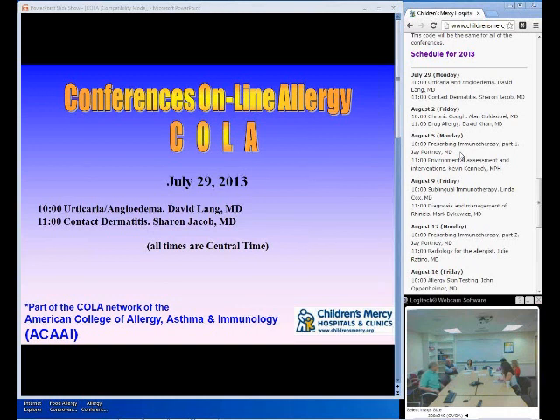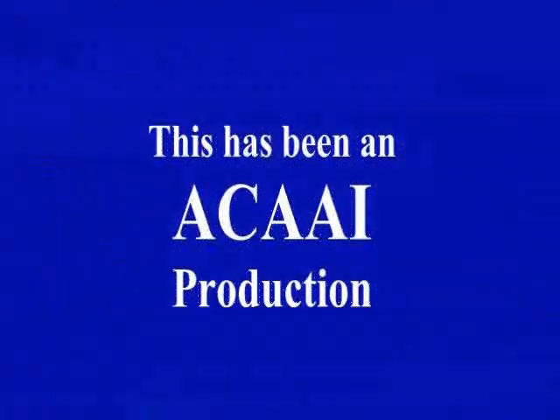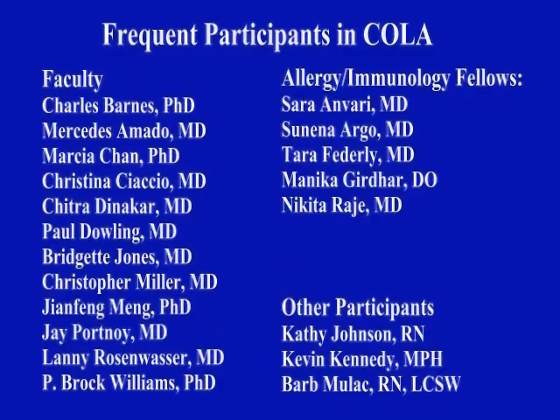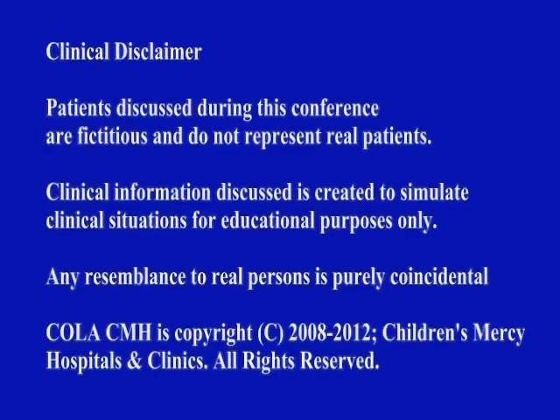That was just fantastic, we really appreciate your joining us today, Dr. Sharon Jacob from La Jolla, California. This is Conferences Online Allergy. Join us again on Friday when Dr. Goldslobel will talk about chronic cough and Dave Kahn will talk about drug allergy. Have a great week everyone. This has been an ACAAI production — to learn more go to ACAAI.org.